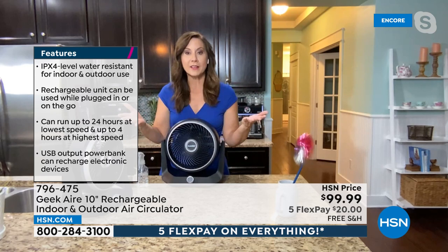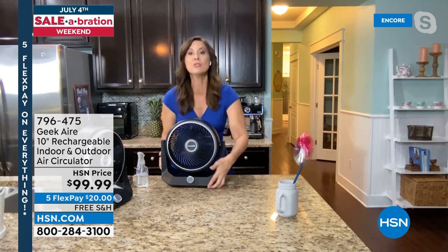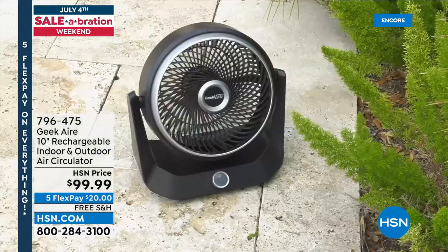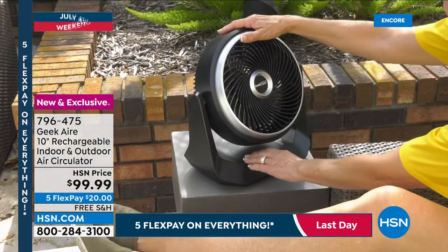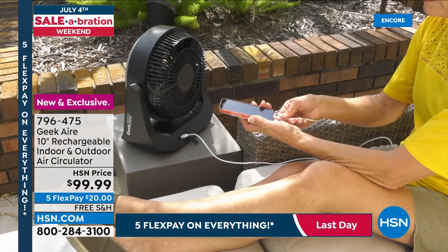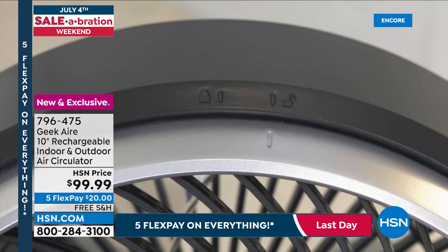For the first time ever the grill is removable so you can clean it — just pop it off, wipe the crystal-clear blades, and put it back. How many times have you looked inside a fan and seen all the dirt and dust that gets circulated back into the air? Now you can clean it easily. It's also water resistant and IPX rated, so you can take it to the pool or camping without worrying about rain.